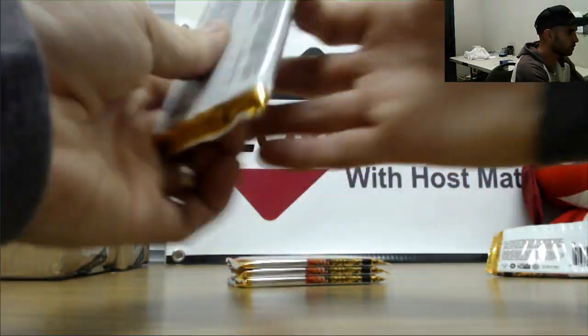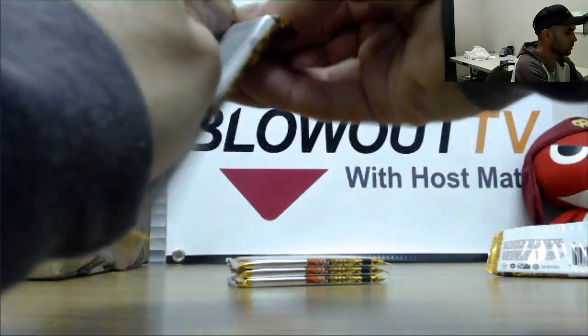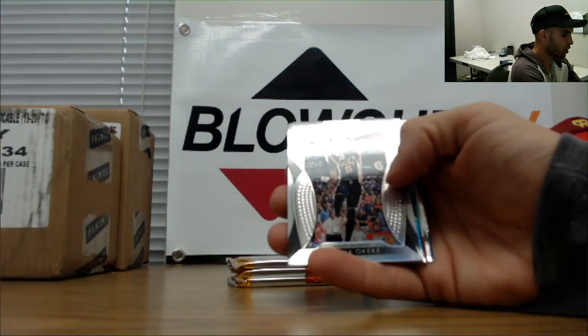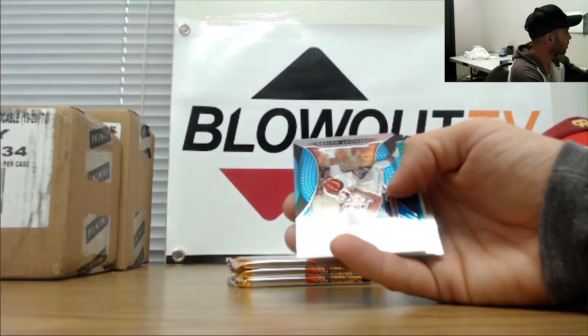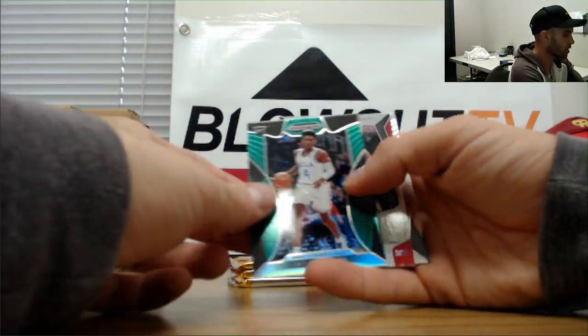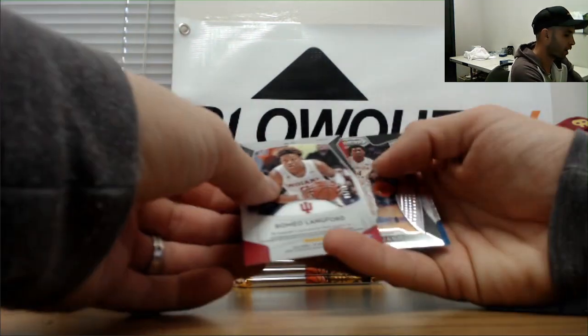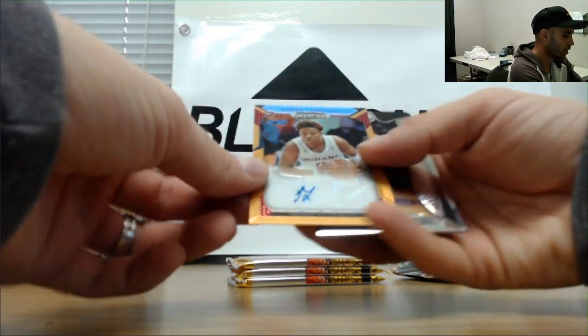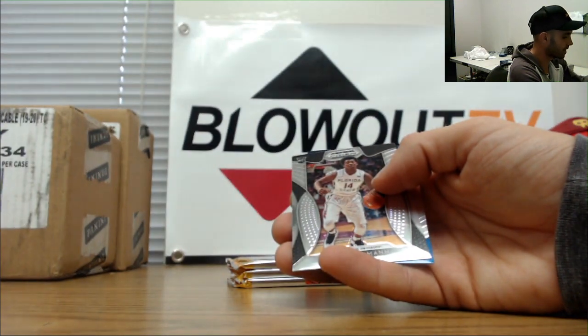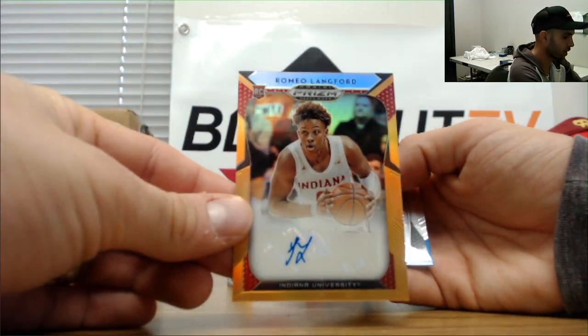Edwards and Porter. Culver, Reddish, Okeke silver. Light blue to 30 Tremont Waters, Jalen Hands green, and Romeo Langford — Romeo Langford autograph! That one is numbered to 10 — 5 of 10 on the Langford!